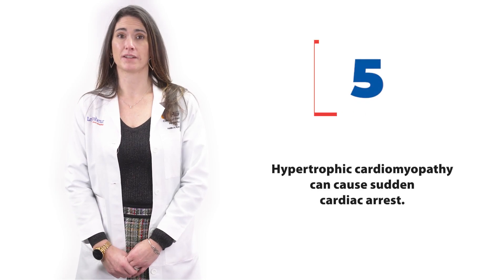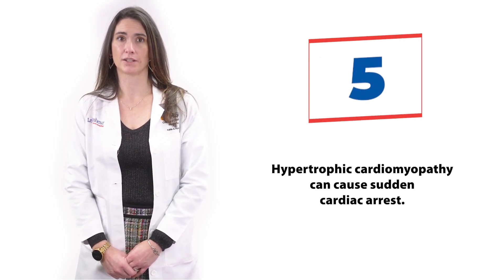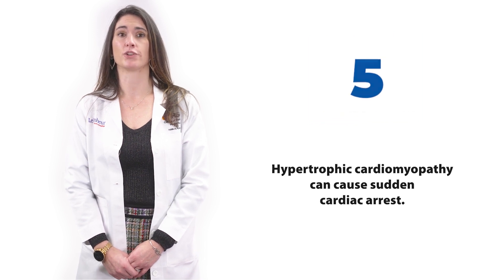HCM can cause sudden cardiac arrest, which is why training is so important for CPR and AEDs, which stands for Automated External Defibrillator.